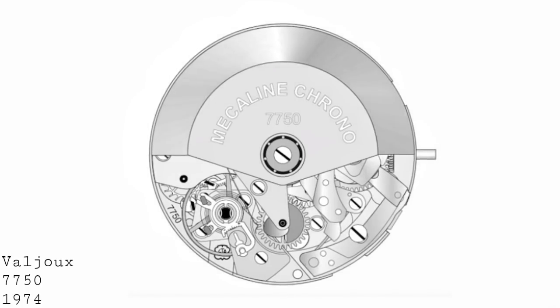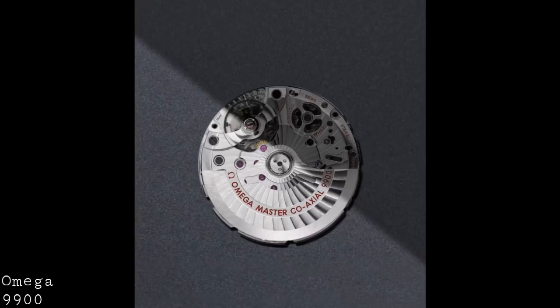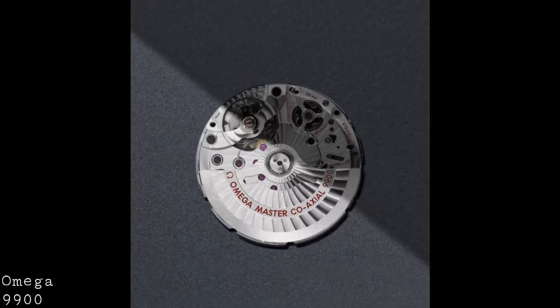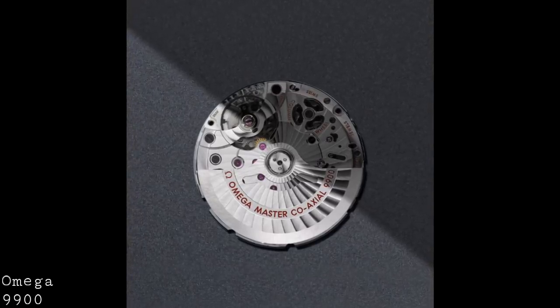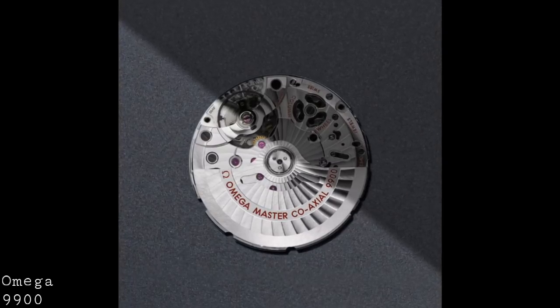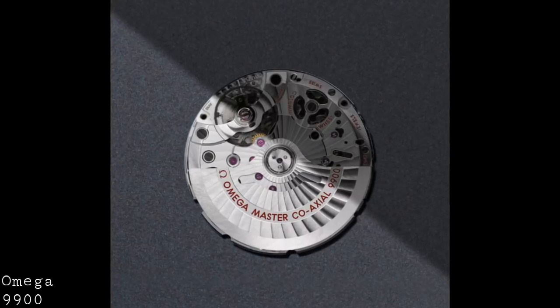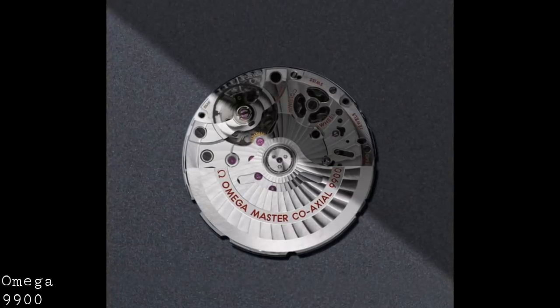Today we have the really advanced line of modern movements, such as the Omega 9900, where one sees a co-axial escapement movement with silicon parts, a very long power reserve, and a fundamentally modern build, really pushing automatic chronographs towards the future and creating the next step in the development of this type of watch.